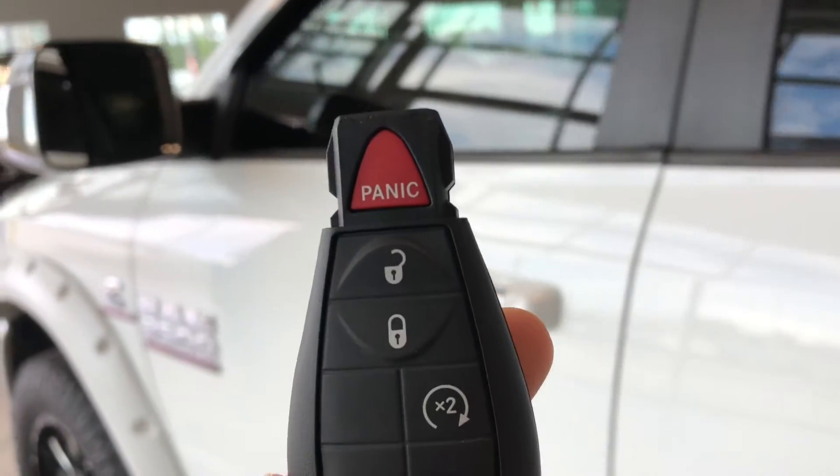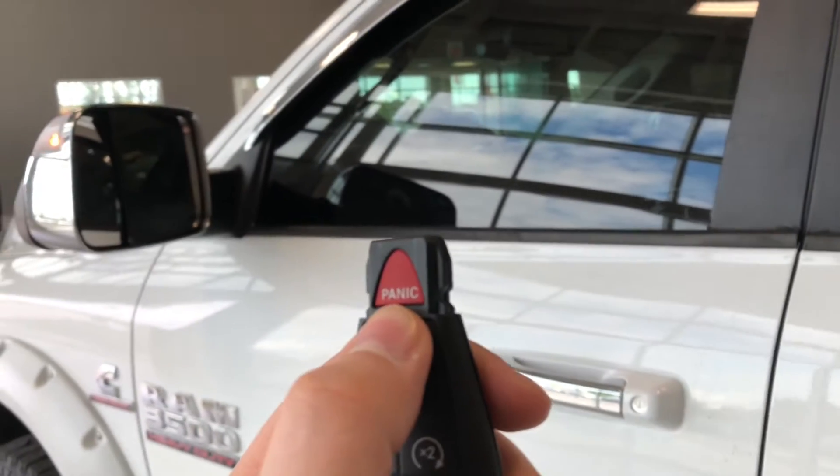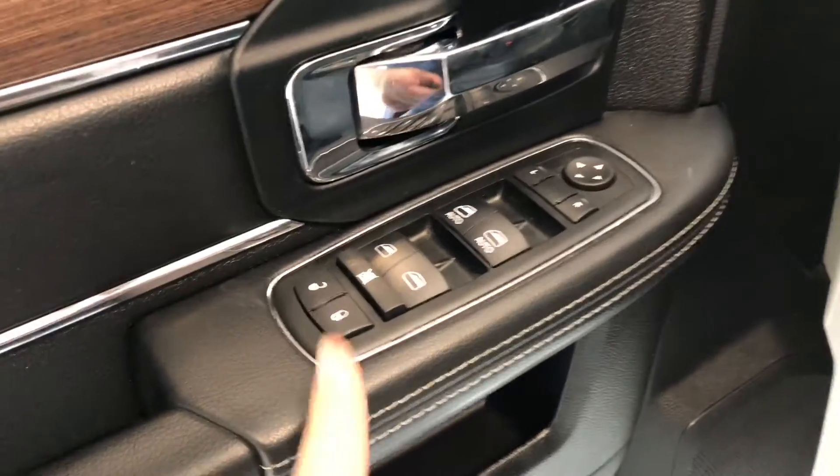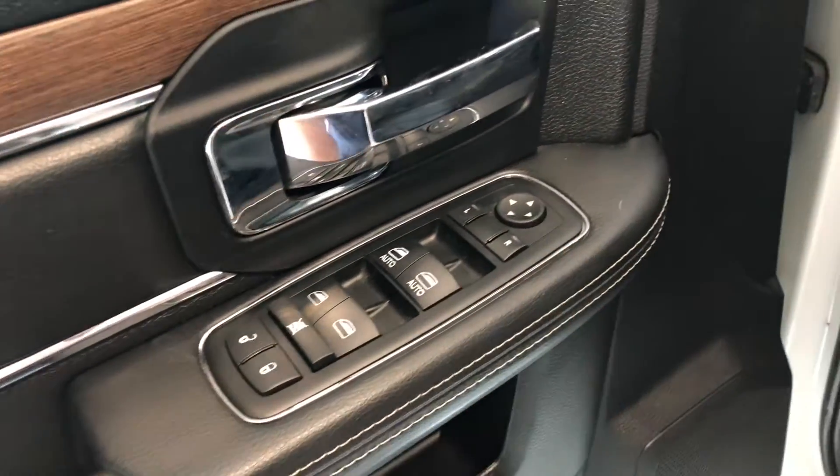Helping us inside is our key fob — it has our lock and unlock buttons. Press the unlock button once for the driver's side. We're going to take a look in the front first. On top of the door you have your power locks, windows, and power adjustable side mirrors.